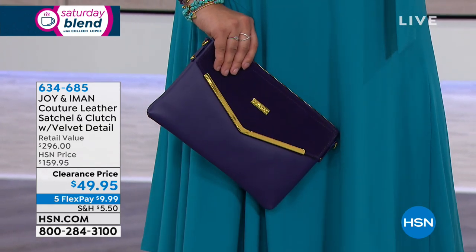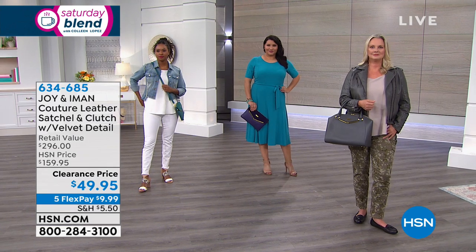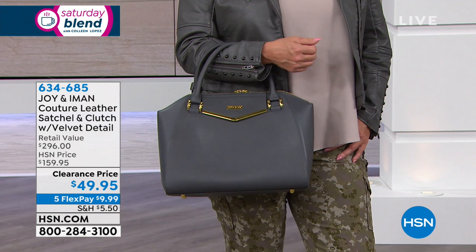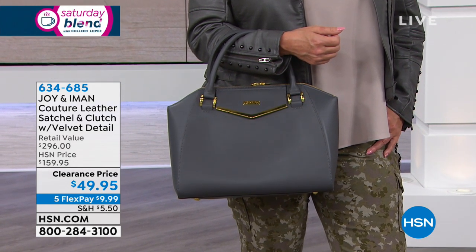There again is that gorgeous navy, platinum, cognac, black. I love the jade — isn't that gorgeous? That beautiful stone taupe is great. And then we also have violet. If you want yours, go to your phone, log on to hsn.com. Make your first payment of $10 and we'll send it home.